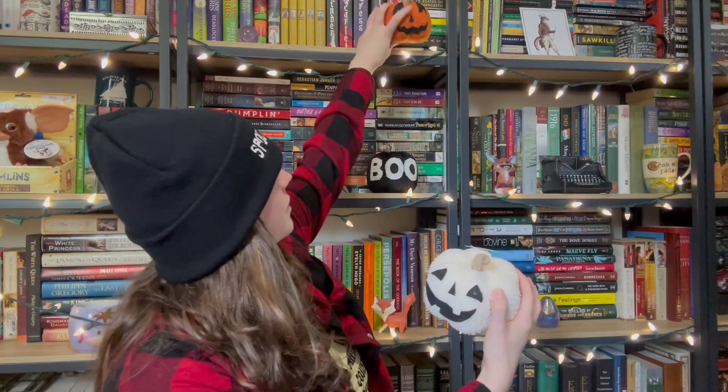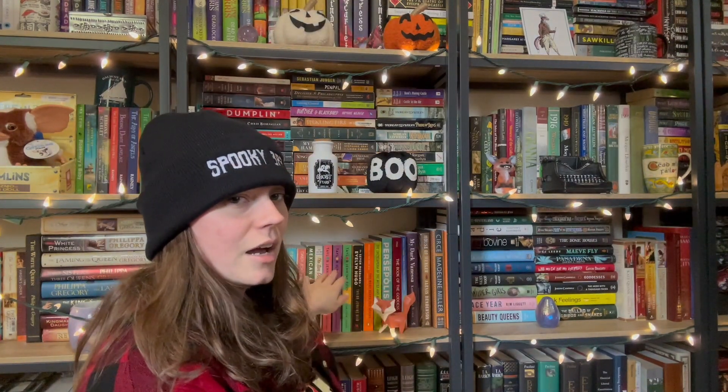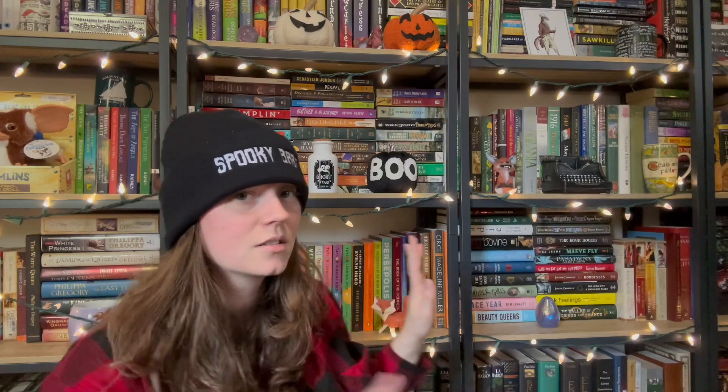Maybe up here — maybe y'all can still see that. Oh, that's so cute. I might have to move the two foxes. I don't know if I want to though.